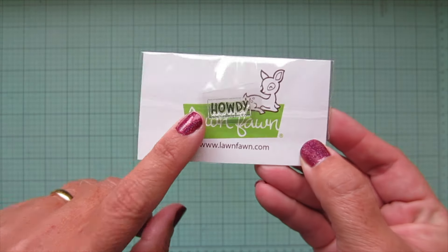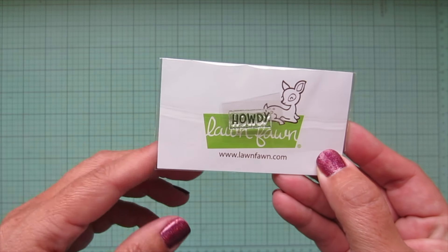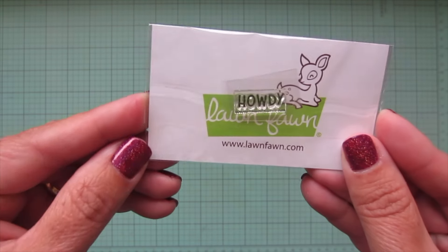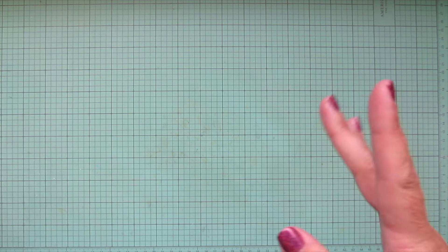Last time I actually got some sequins and I wasn't sure if they were done with the stamps, but I did get a stamp again. This one says 'howdy' — I don't think I have this one yet, so that is really cute. I guess the sequins were just like an in-between thing.